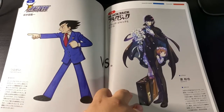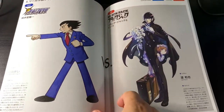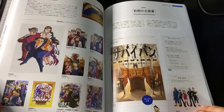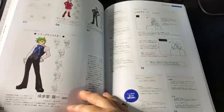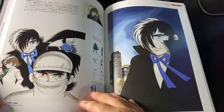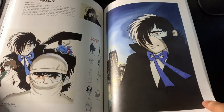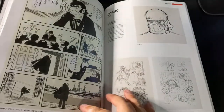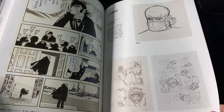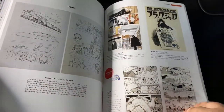Ace Attorney Tezuka style and Blackjack Capcom style. Here we have the Ace Attorney games and of course the characters. Some really awesome Blackjack illustrations. After Astro Boy, I really enjoy Blackjack. He's one of my favorite classic manga characters.